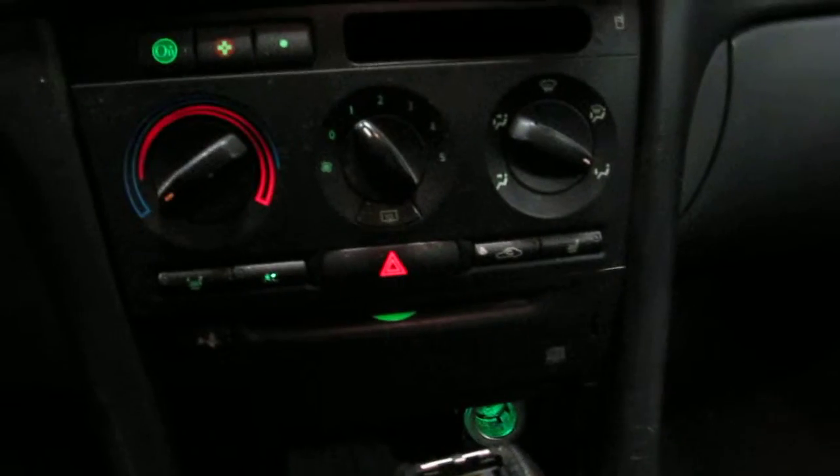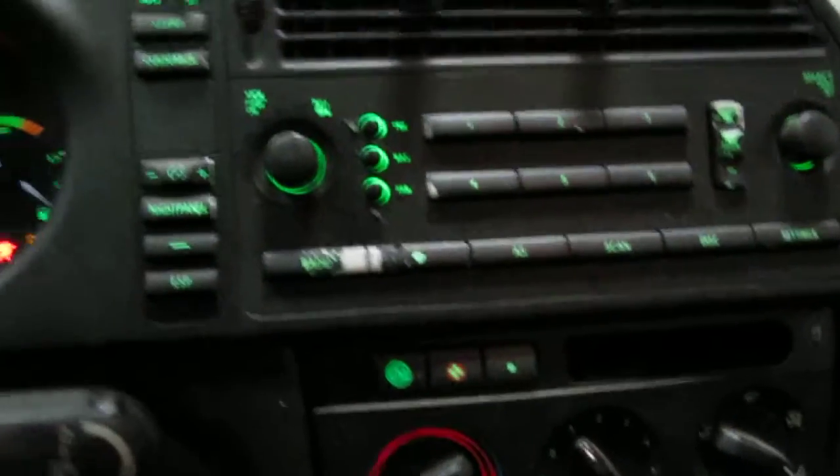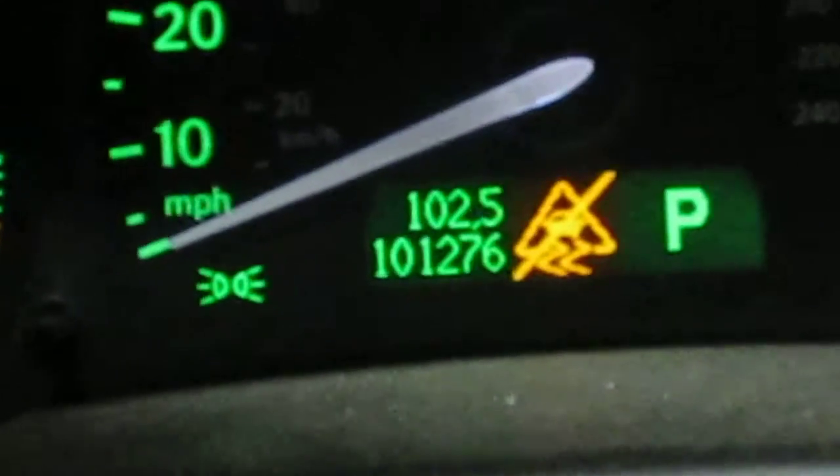It also has a factory AM/FM and CD player, standard climate control, and does also have a factory tachometer. As I had mentioned before, the vehicle does have 101,000 miles, as you can see here.